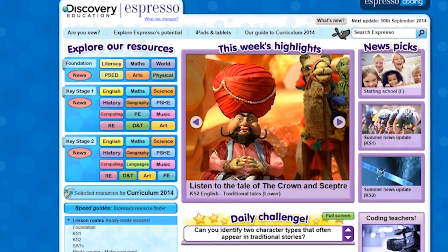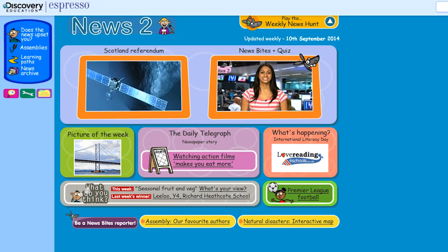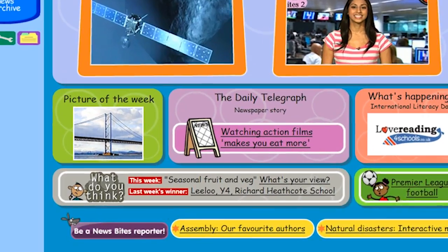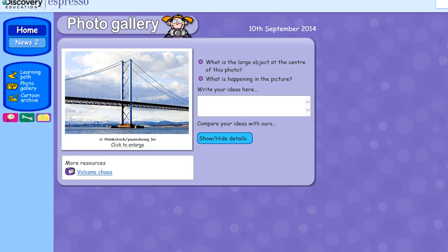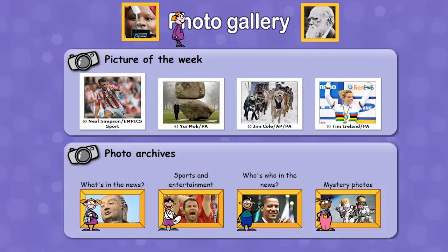Discovery Education Espresso can help children develop literacy skills and a love of reading and writing. Espresso's photo gallery is a good starting point for generating discussion and writing. There are many engaging photos that are just right for generating captions, dialogue and story starts.